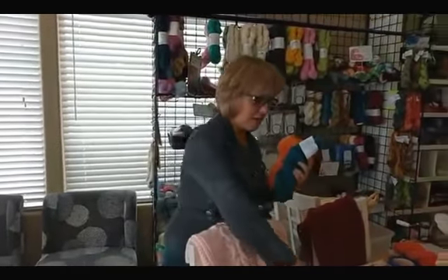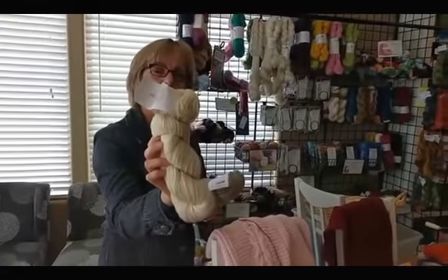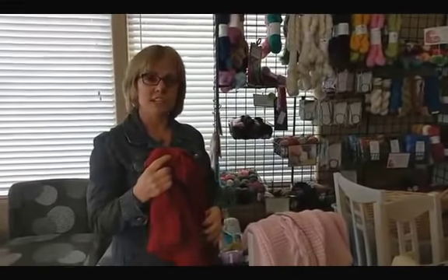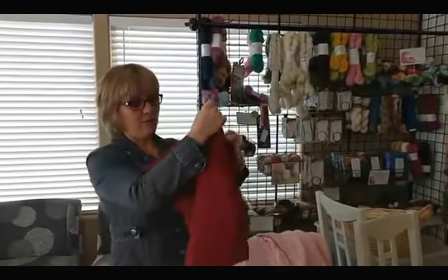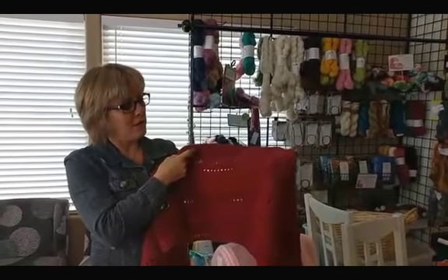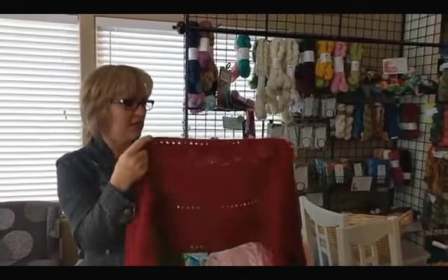We also have the Deluxe in natural colors and a Deluxe Chunky as well — all of these will felt, or you can choose not to felt them. Here's a Stitch Sampler Shawl you can find on Ravelry as a free pattern. Here's the front side — when this blocks out it's plenty warm and nice enough to wear as an actual shawl. I was pleasantly surprised how much I liked it when I knit it. This took four skeins.